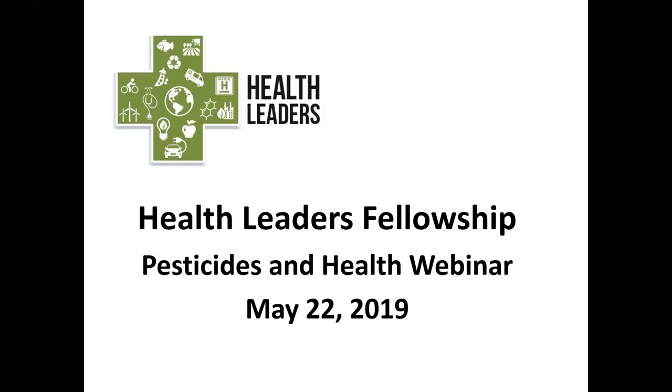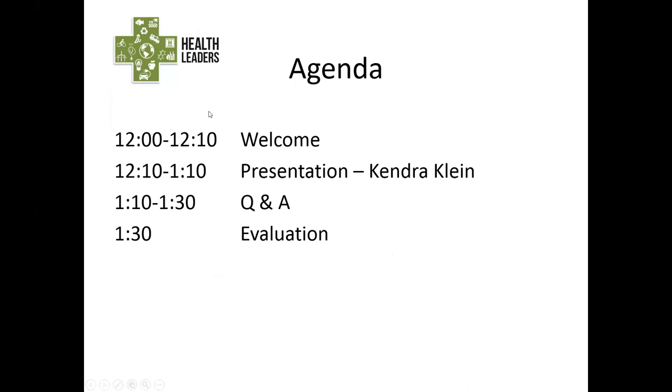Welcome and thank you for joining us for today's webinar. I'm Mara Herman, Health Policy Specialist here at the Ecology Center, and I'll be your moderator for today. Currently all attendees are in listen-only mode. If at any time during the webinar you have a question, please use the chat box to share it. After our presentation from Kendra, we'll have time for questions. Today's webinar is being recorded and materials will be available tomorrow.